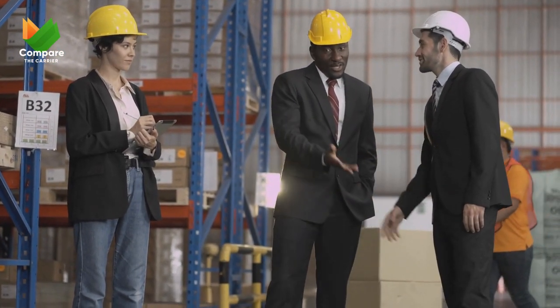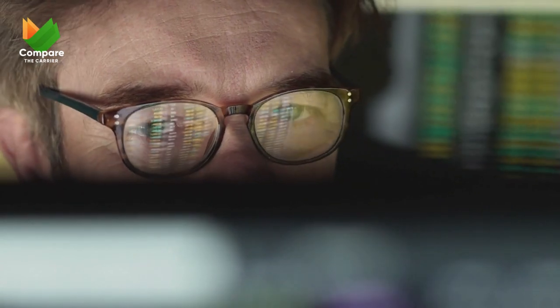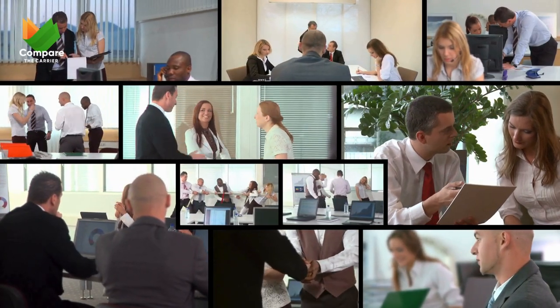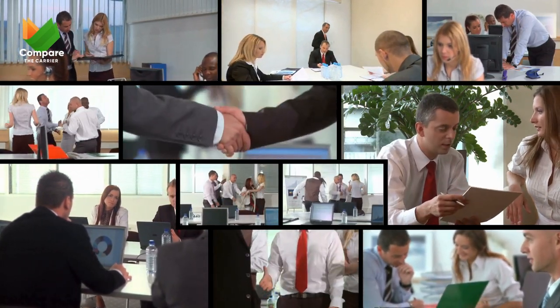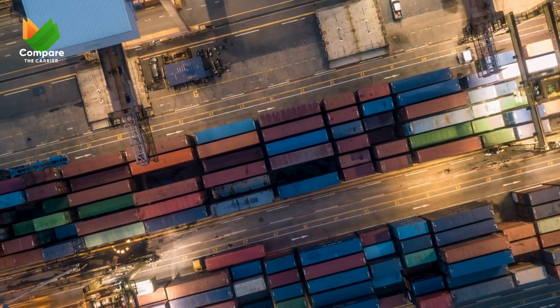VART Solutions turned a financial challenge into an opportunity thanks to Compare the Carrier: efficient scheduling, reliable carriers, and no hidden fees — that's the winning formula. Our final takeaway is the power of strategic carrier partnerships. At Compare the Carrier, we connected VART Solutions with carriers who brought more than just competitive rates. In the world of logistics, it's not just about moving goods — it's about moving them smartly, and that's exactly what we achieved.